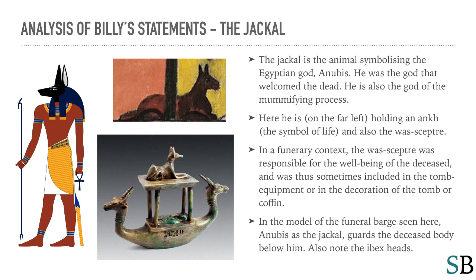Let's now look at the jackal. The jackal is the animal symbolizing the Egyptian god Anubis — the god that welcomed the dead and the god of the mummifying process. Here he is on the far left holding an ankh, the symbol of life, and also the Was scepter. In a funerary context, the Was scepter was responsible for the well-being of the deceased and was thus sometimes included in tomb equipment or the decoration of the tomb or coffin. In the model of the funeral barge seen here, Anubis as the jackal guards the deceased body below him. Also note the ibex heads.